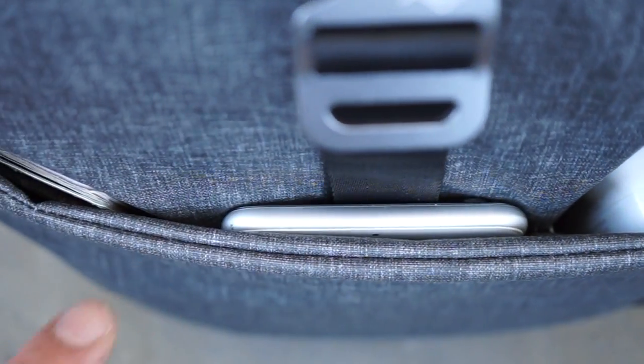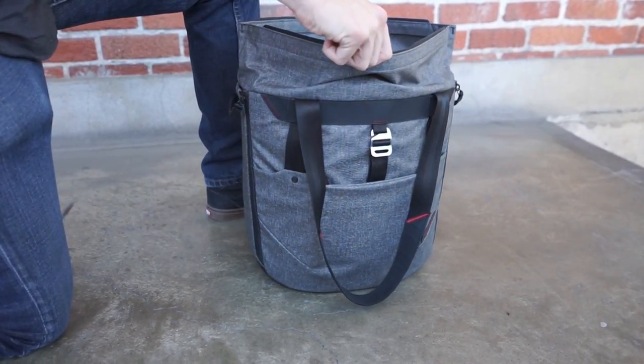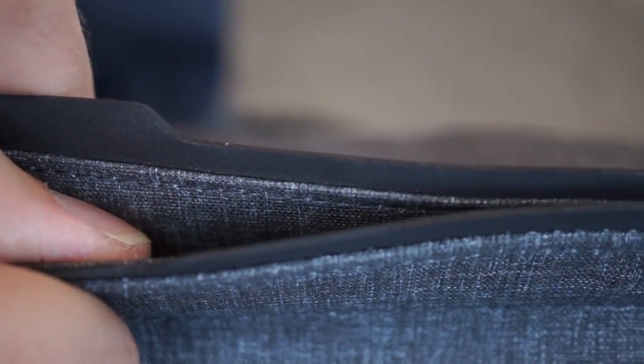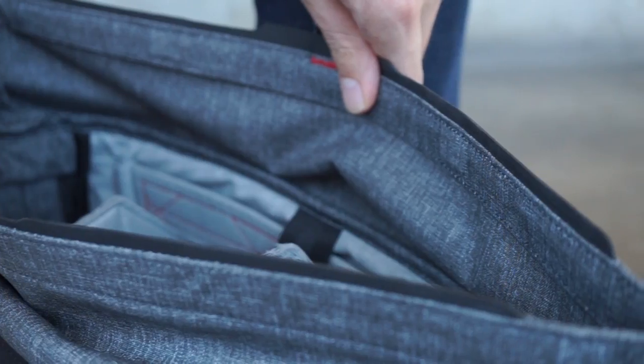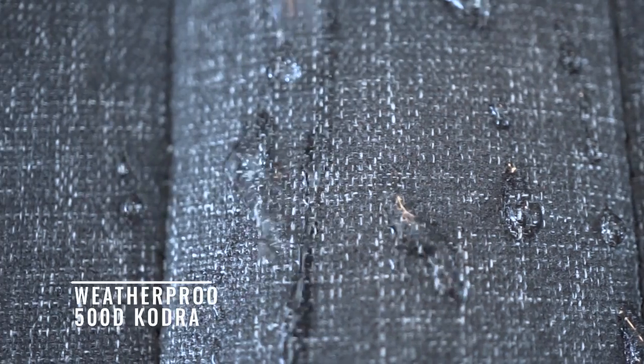The tote's protective shell naturally flexes with use, yet is sturdy enough to keep the bag standing upright for easy loading. A magnetic clasp is embedded in a reinforced leather strip, providing closure that is simple and fast, yet protective against water and dust.